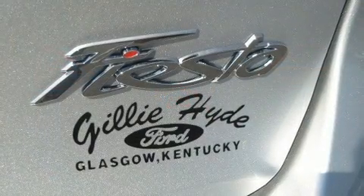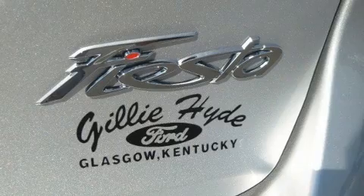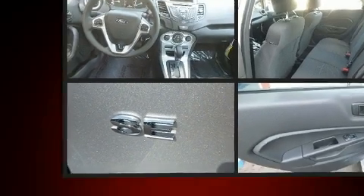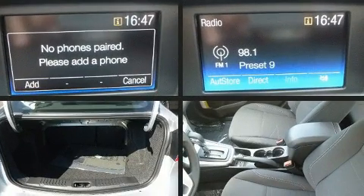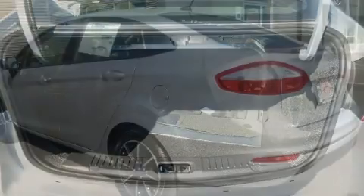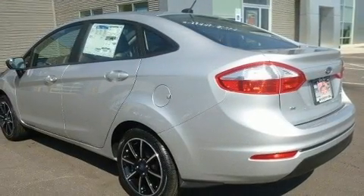Amenities include front and rear reading lights, variably intermittent wipers, a trip computer, remote keyless entry, and air conditioning. You and your passengers will enjoy the stereo system, which includes a CD player with MP3 capability and steering wheel mounted audio controls.